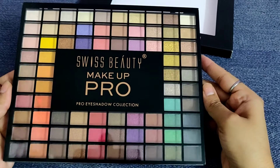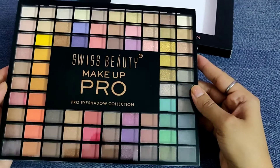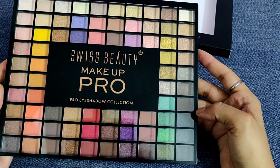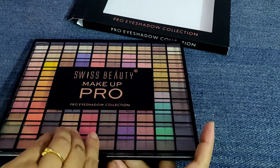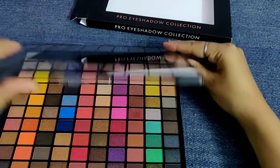This is such a lovely palette with multiple colors. Especially when we have to go somewhere out for a day function or a night function, we always prefer to have a little eye makeup. This palette is going to add wonders to your life, so ladies, you definitely should consider the Swiss Beauty Pro Eyeshadow Collection.